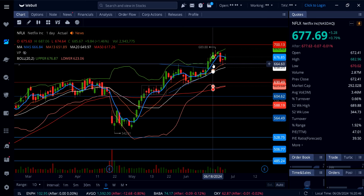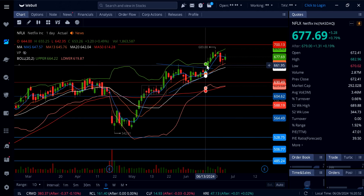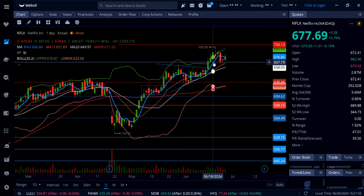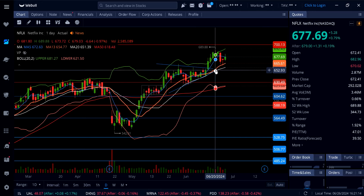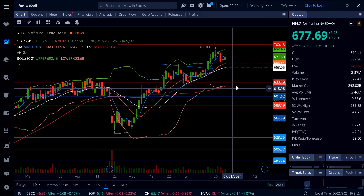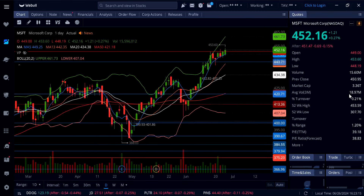Netflix is now holding the 5-day moving average at $677 as support into closing. As long as $677 holds, the next stop is $692 and then $700, which could come as early as this week. Below $677, strong support is at $664 to $665, which is also in line with the rising 13-day moving average. Under that, the rising 20-day moving average at $658 is support, and below that we could talk about the $630s.